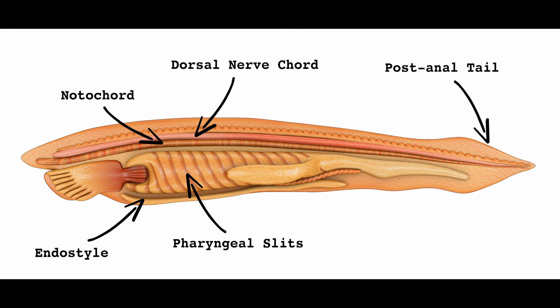All chordates possess these features at some stage during embryonic development, but some of them change their function or disappear entirely as the animal grows. Chordata is divided into three subphyla — one of which is pretty recognizable, and the other two, maybe not so much.